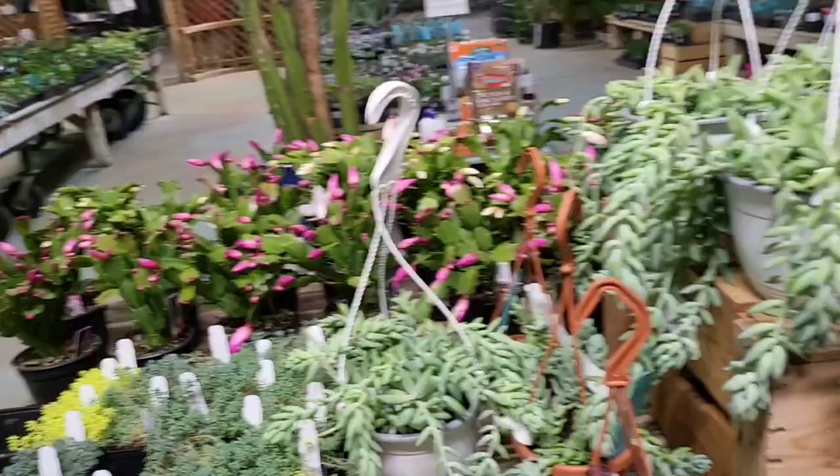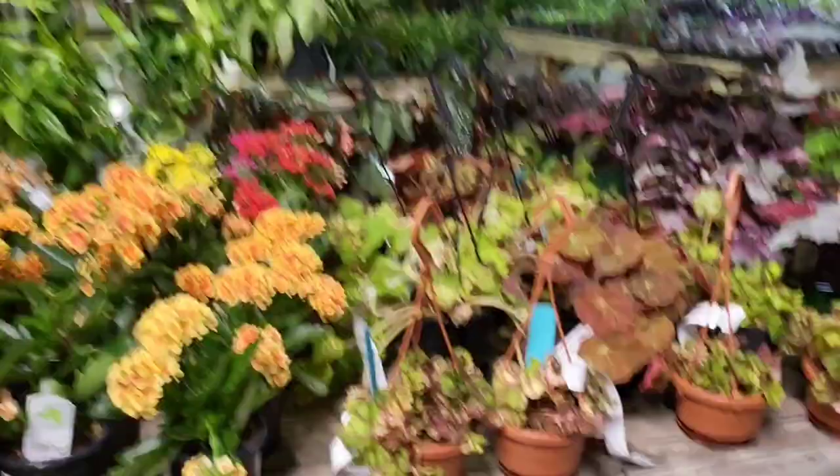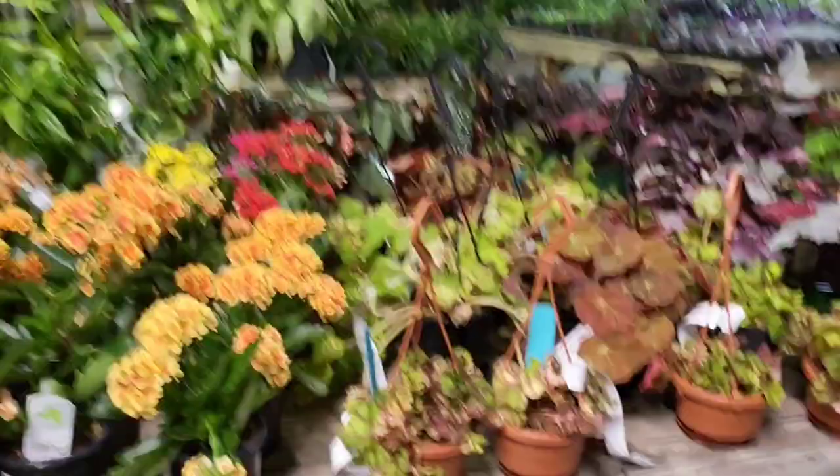It's a city of succulents, $19.99. I don't know what kind of succulent, but it's a succulent nonetheless. So I'm going to try to hurry up, y'all.